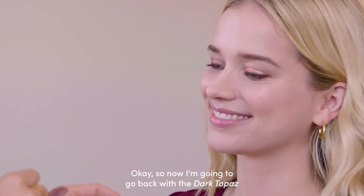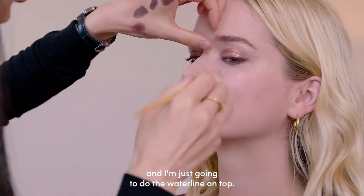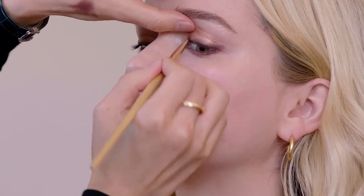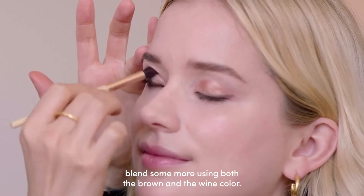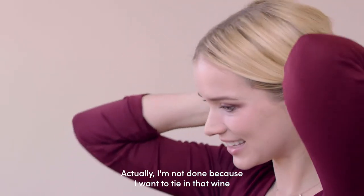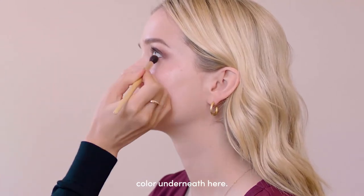Now I'm going to go back with the Dark Topaz and do the waterline on top. Then we're going to go back and blend some more using both the brown and the wine color. I want to tie in that brown color.